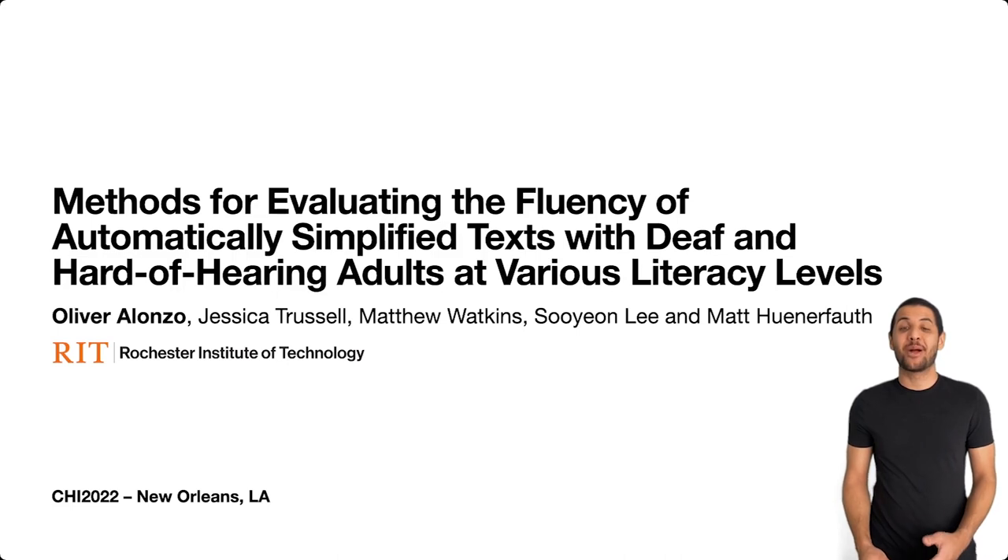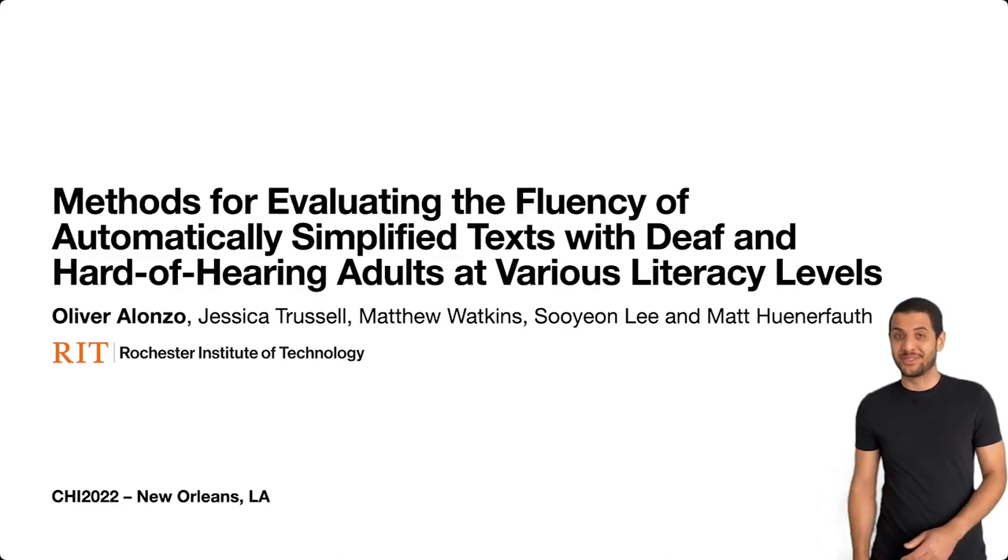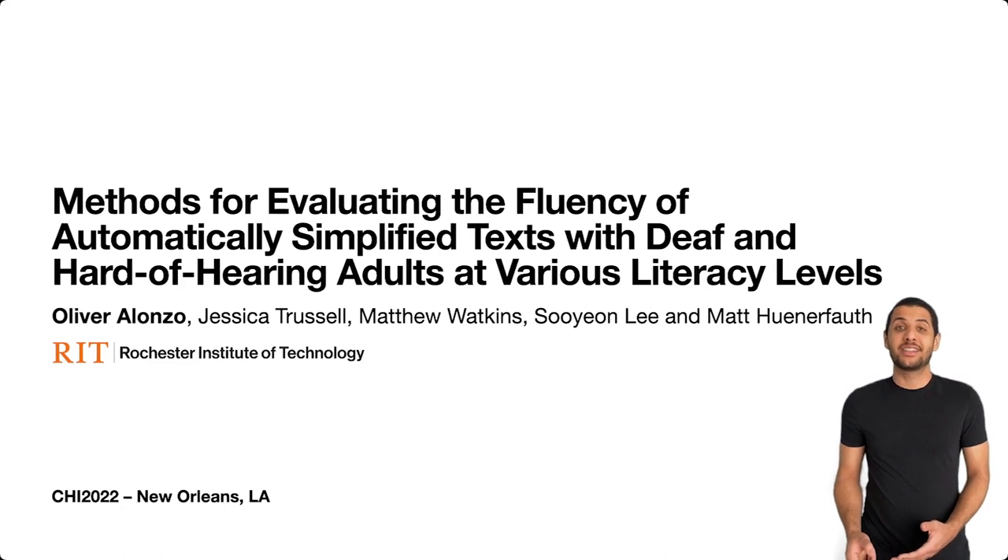Hi, my name is Oliver, and I'll be presenting our work titled Methods for Evaluating the Fluency of Automatically Simplified Text with Deaf and Hard of Hearing Adults at Various Literacy Levels. This was done in collaboration with my colleagues Jessica Trussell, Matthew Watkins, Su-Yeon Lee, and Matt Unerfalf.